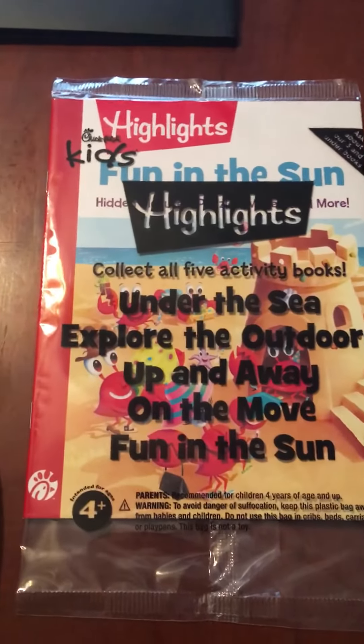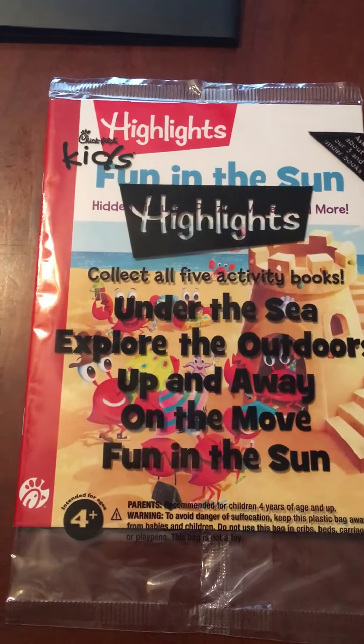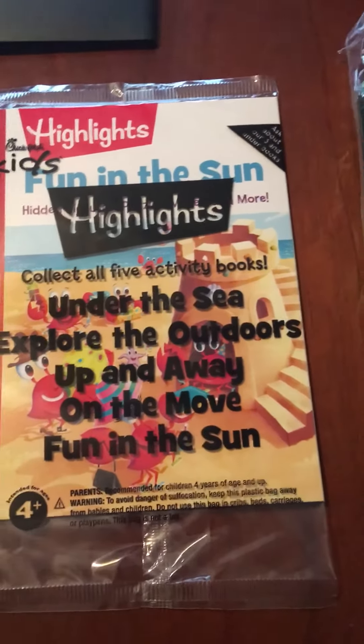And this was a very little booklet I got with a Chick-fil-A kids meal that my daughter's not quite old enough to benefit from yet, so we're just gonna pass it forward.